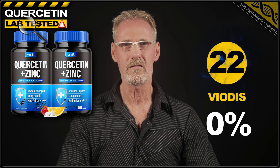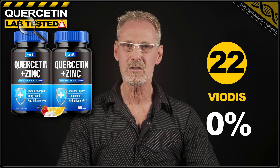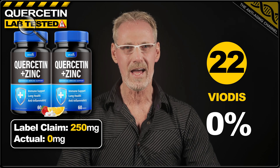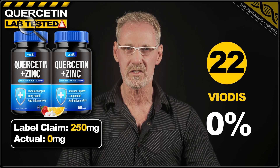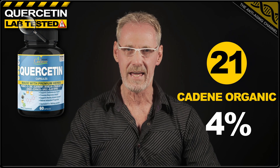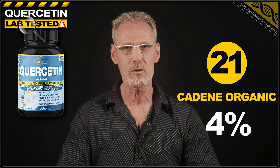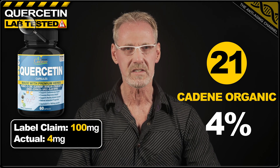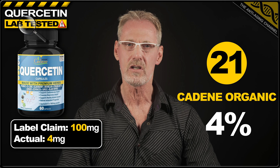Now I'm going to list the results in order from worst to best. So we'll kick things off in last place with the worst offending scam product. And that honour goes to quercetin from Viodis. These scammers claimed 250 milligrams per capsule on the label. However, in reality, it contained no quercetin at all. In 21st place, we have quercetin from Caden Organic. Now this product had a label claim of 100 milligrams. However, it actually only contained 4% of that, returning an average of 4 milligrams.